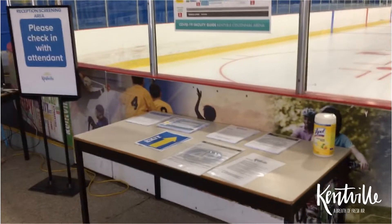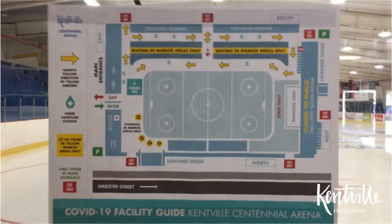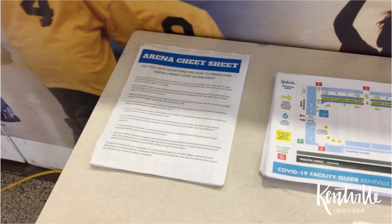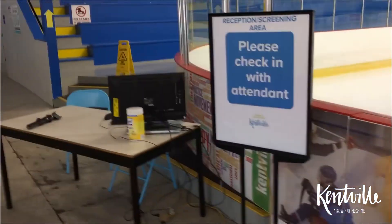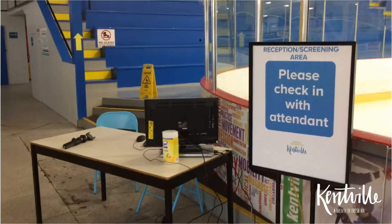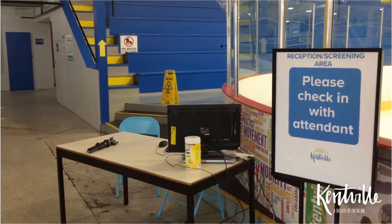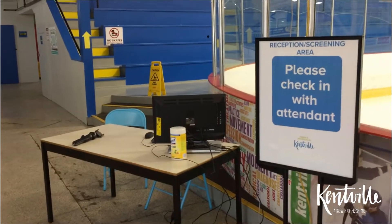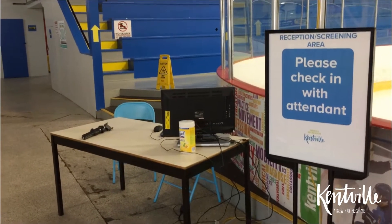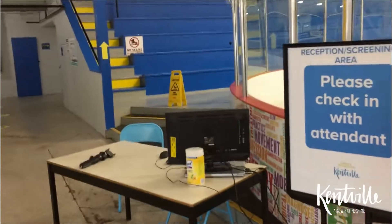At this point we ask you to go left. You're going to see a table here with some literature, information, brochures, and our floor plan for anybody interested. We've also got a little cheat sheet to help you maneuver the building. After that we have a reception desk — every group that uses the facility has to have a reception desk where they come in and screen you for basic COVID symptoms. We're required to track the people that come and go from our building.